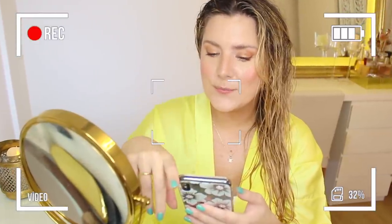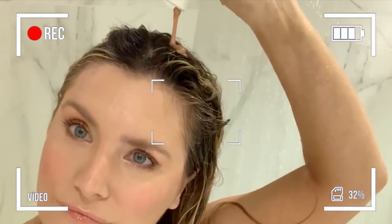The secret to Reese Witherspoon's gorgeous hair. At the end of this routine, my hair needs to be silky. I've never heard of this before. The Legally Blonde routine.